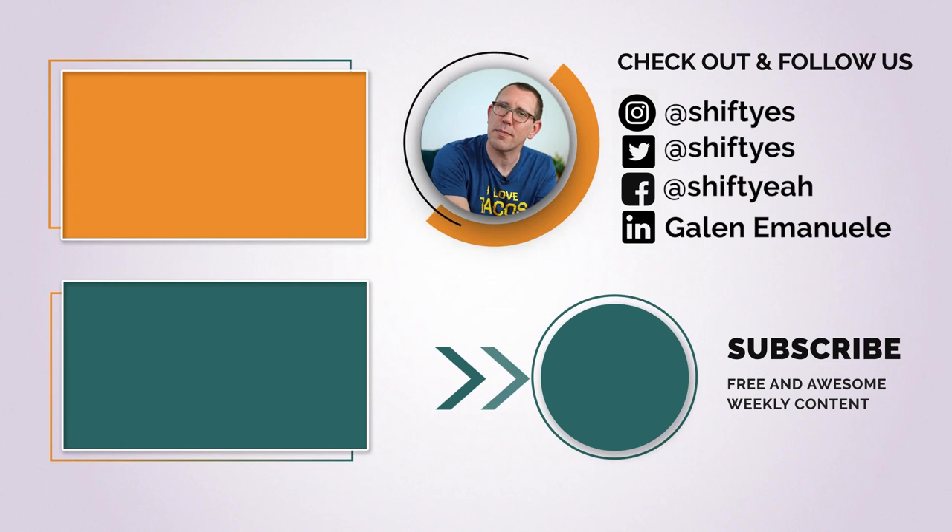Thanks for watching and tuning in. Subscribe to our YouTube channel. We have our weekly email list, the Culture Drop — you can subscribe and get these emails right in your inbox. Follow our social media channels where we put out a lot of free content around being more awesome and building great teams.